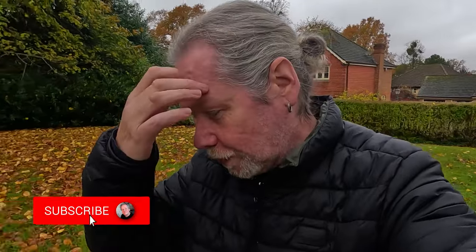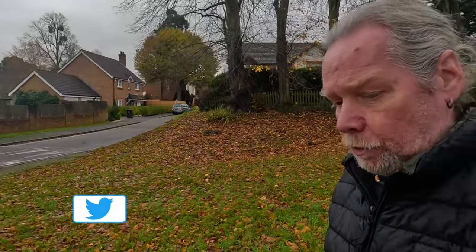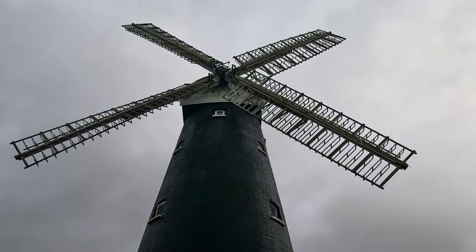Hi everyone, welcome back to the channel. Just want to stop off somewhere today for a quick visit. We're in the middle of a lovely little housing estate very near Croydon. We're in Shirley, and in the middle of this lovely estate is Shirley windmill — a fantastic windmill in the middle of this estate.